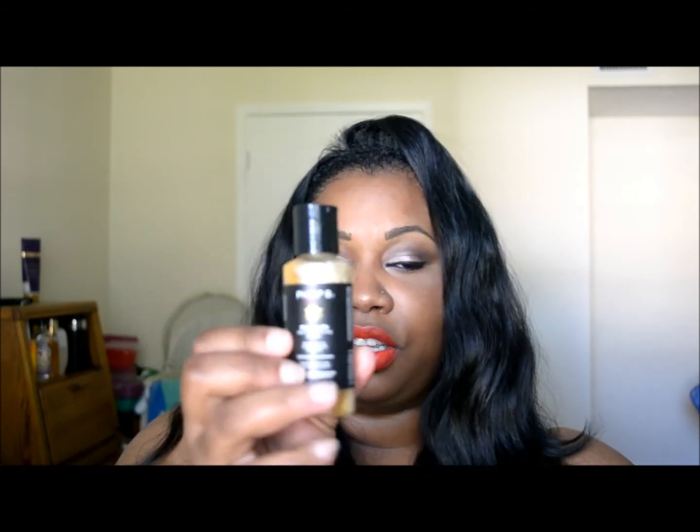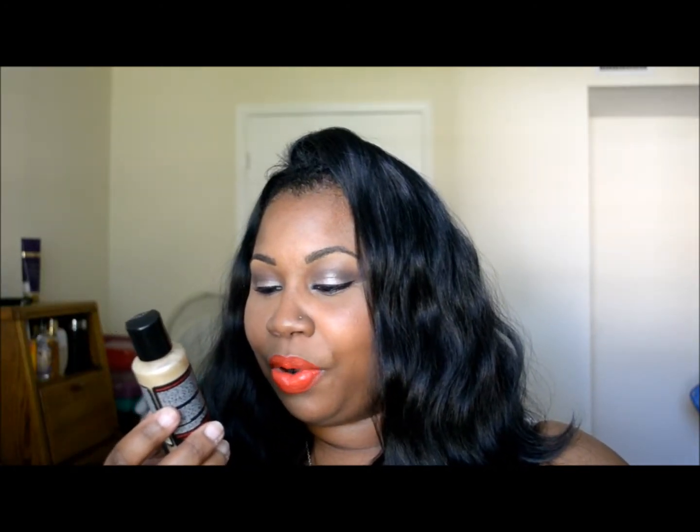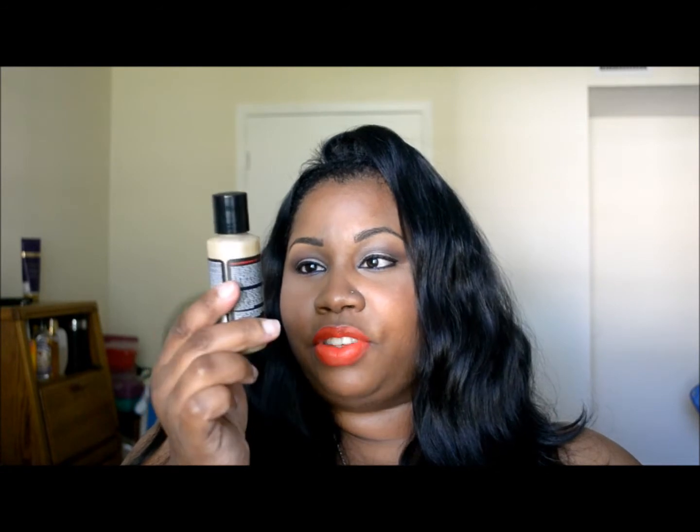I'm going to start with the sample — this is the Philip B White Truffle Ultra Rich Moisturizing Shampoo. This is what the sample bottle looks like. Not everybody got the same exact thing in the April box; I didn't get that bluish eyeshadow I really wanted. This is a two-ounce bottle of shampoo which I'm going to try on my natural hair once I take the weave out.